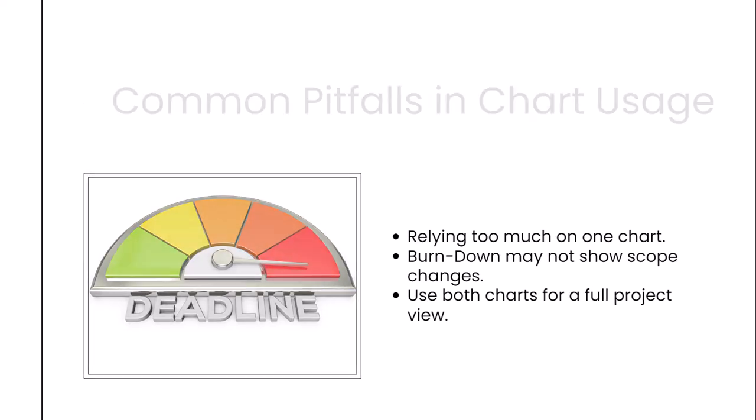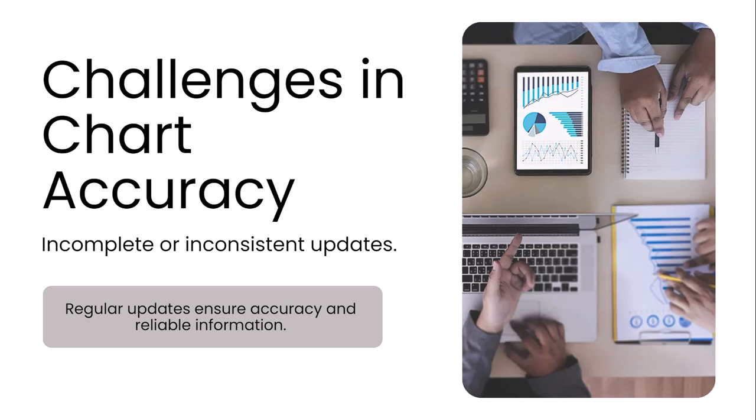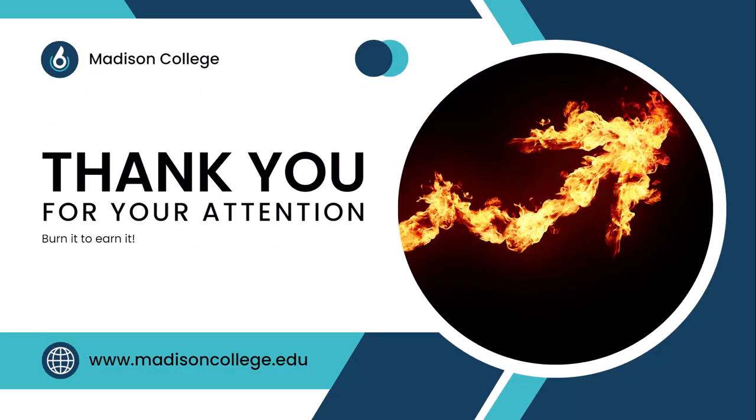Another potential issue is incomplete or inconsistent updates. The value of these charts lies in the accuracy of the data. If progress isn't tracked regularly, it can lead to incorrect assumptions about where the project stands, whether in terms of scope, velocity, or timeline. Regular updates ensure that the team is working with the most reliable information. That's all I have for you in this video — thank you for watching, and I'll see you next time.